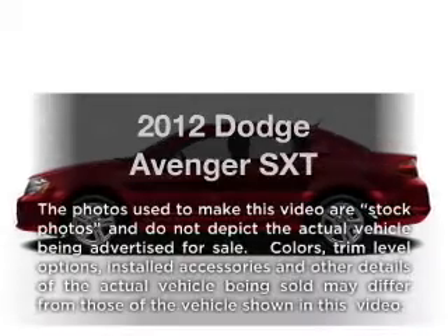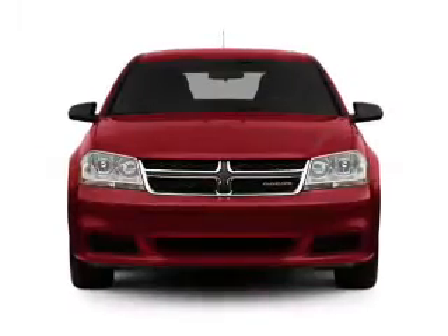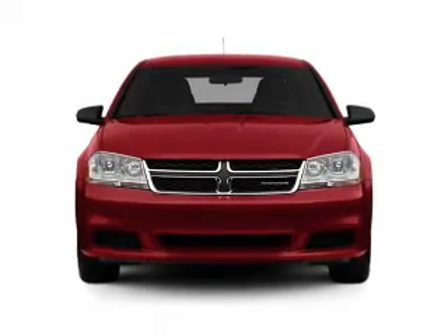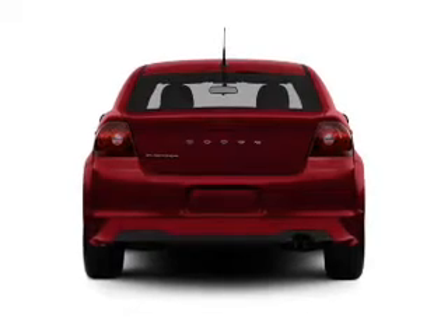Presenting the 2012 Dodge Avenger. Travel the roads in style and comfort in this great vehicle. With an efficient four-cylinder engine, the powertrain includes front-wheel drive that responds smoothly to its automatic transmission.